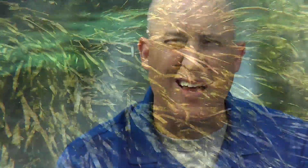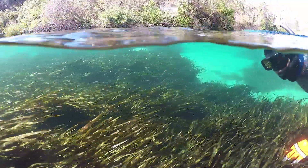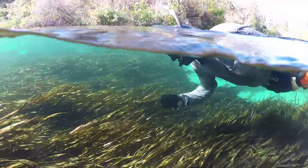Submerged aquatic vegetation is a fancy way of saying the underwater grasses that you see on the bottom of the river — we call that SAV for short. My name is Dr. Chris Anastasio. I'm a chief scientist and the Springs team lead for the Southwest Florida Water Management District.